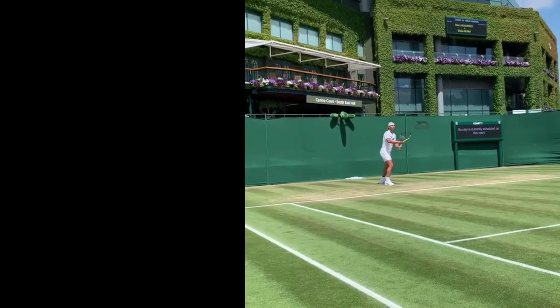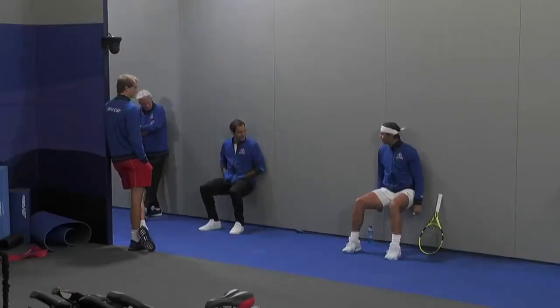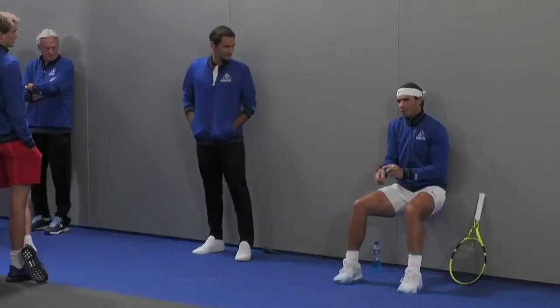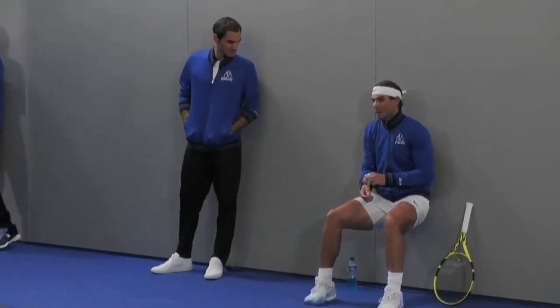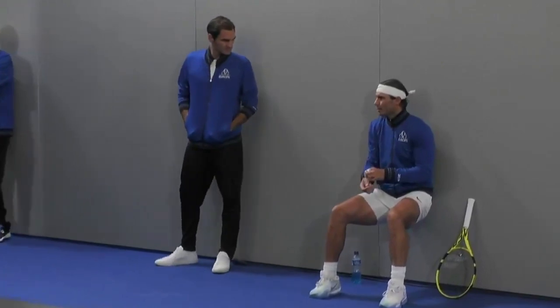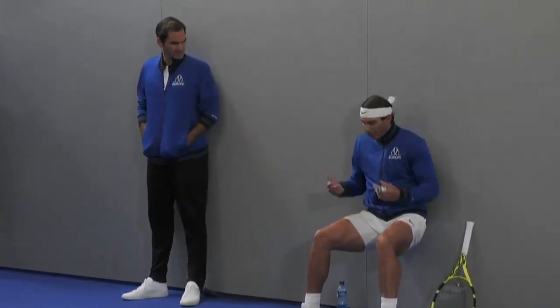Rafael Nadal's physical endurance is improved through wall sits. He is able to maintain the wall sit position for longer as he performs this exercise more frequently, which increases his physical endurance during tennis matches. Nadal's steadiness may also be improved via wall sits, as when performing them correctly, he uses his lower back and abdominal muscles as stabilizers.